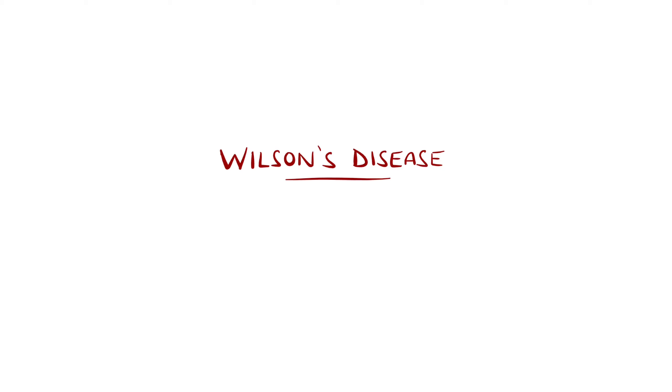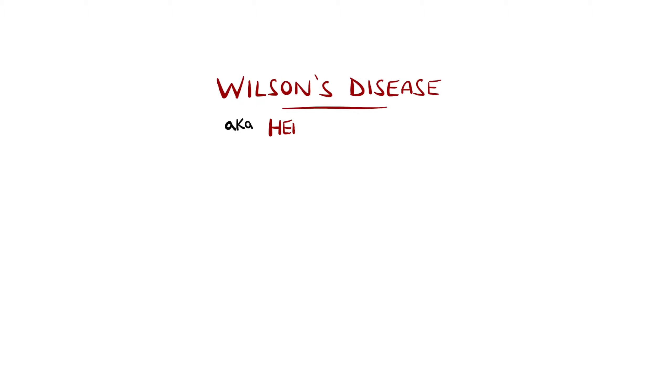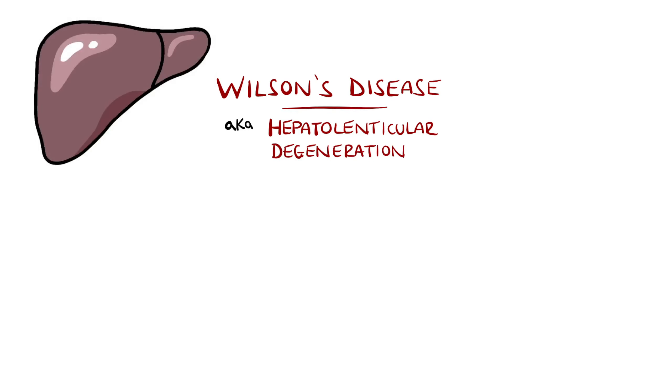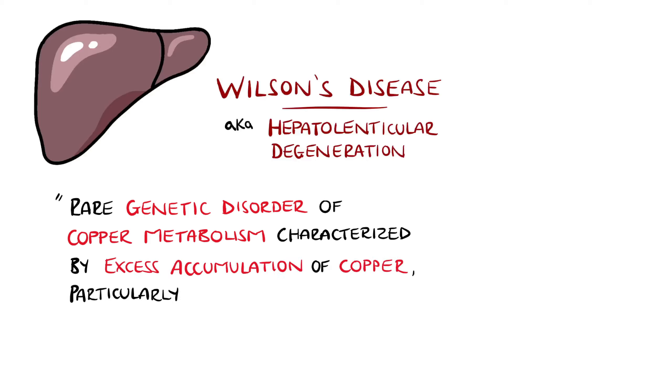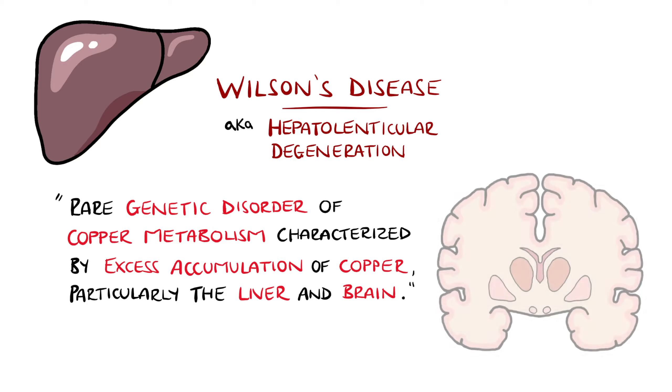Wilson's disease, also known as hepatolenticular degeneration, is a rare genetic disorder of copper metabolism, characterised by excessive accumulation of copper in tissues, particularly the liver and the brain.